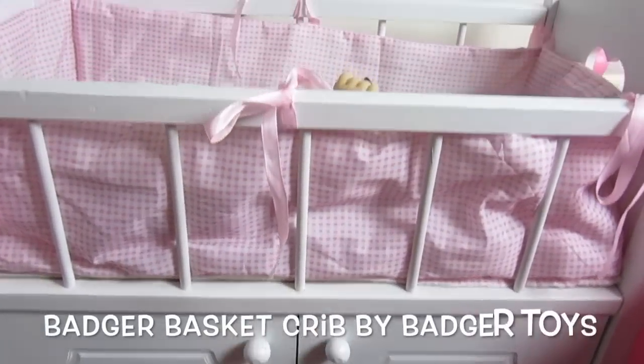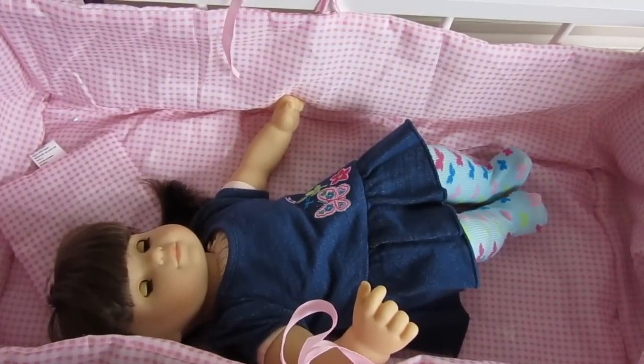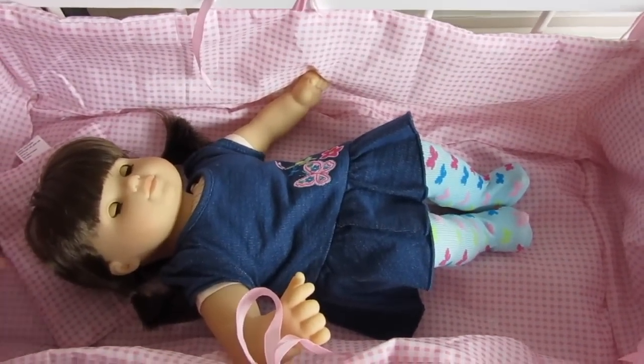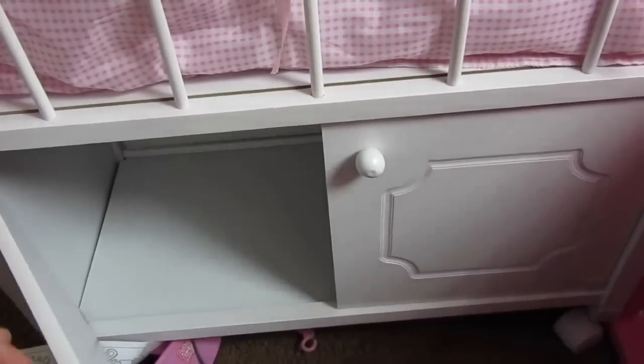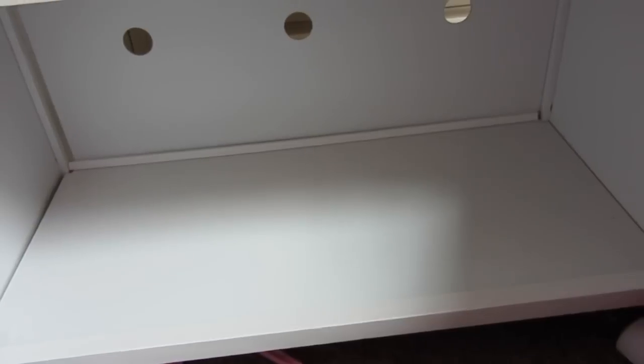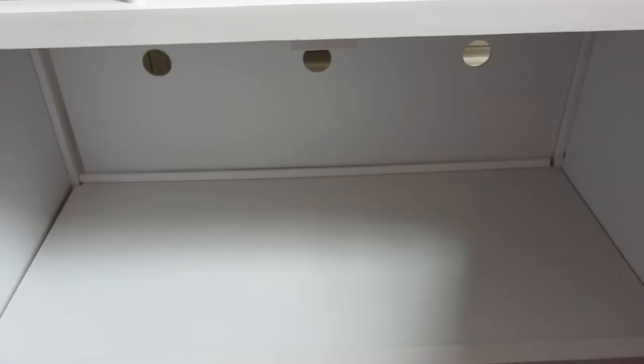Here's another crib — this is so cool. I ordered this from Target online. Look how big it is; it fits the Biddy Twins so well. And down here is a lot of storage — you could store diapers, wipes, your bath stuff. My little bathtub would fit under here. It's so cool, I love this crib so much.